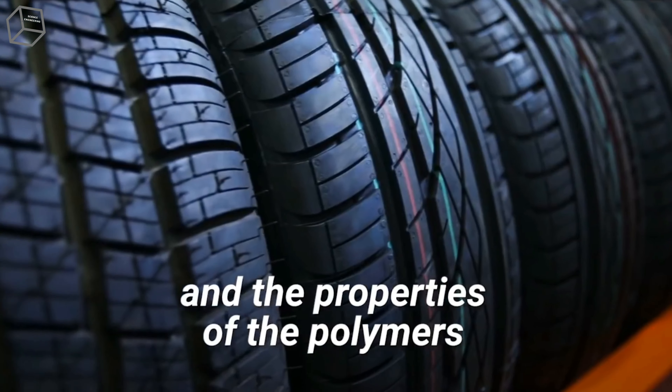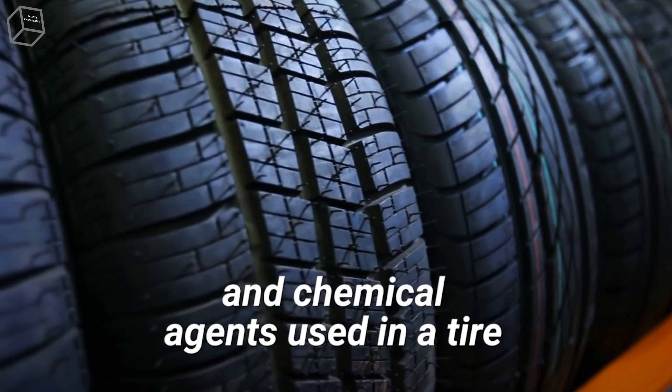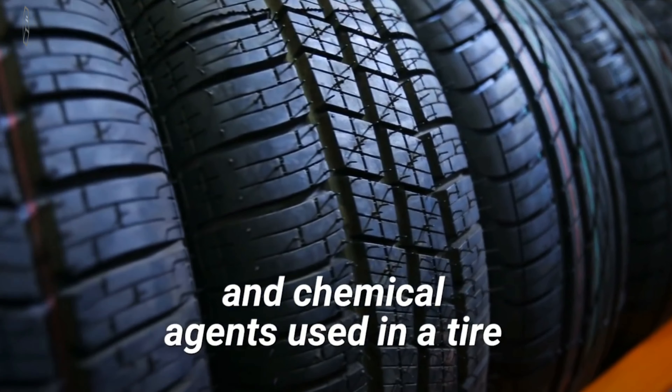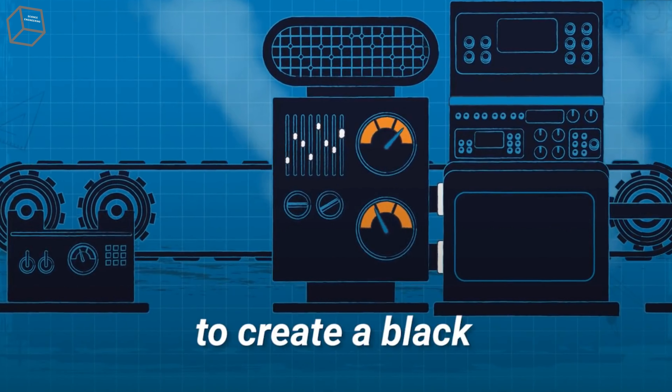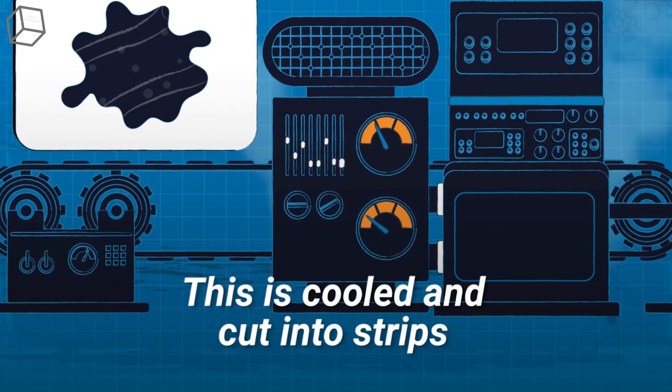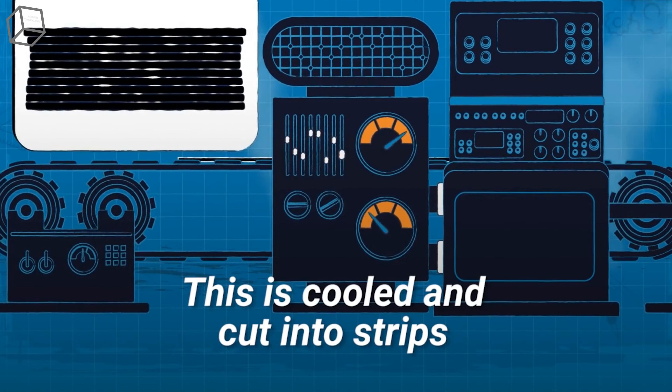The properties of the polymers and chemical agents used in a tire can have a significant impact on its overall performance, including its impermeability, rolling resistance, wear, and traction. All of the ingredients are mixed together to create a black gummy compound, which is then cooled and cut into strips.